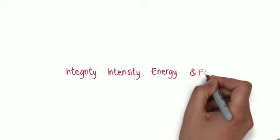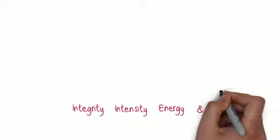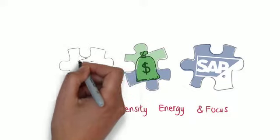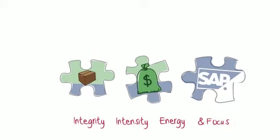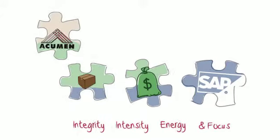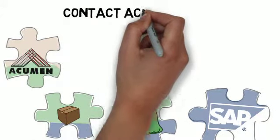It's industry experience, not just technology, that achieves those kinds of results — when combined with integrity, intensity, energy, and focus. That's how we choose to work. If you are ready for an eye-opening experience, contact Acumen today for an initial consultation.